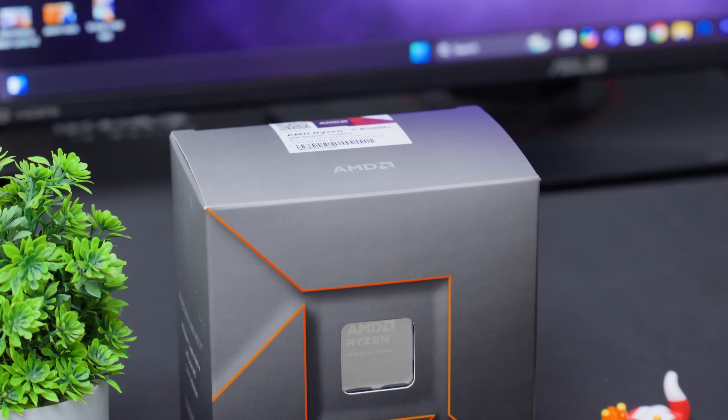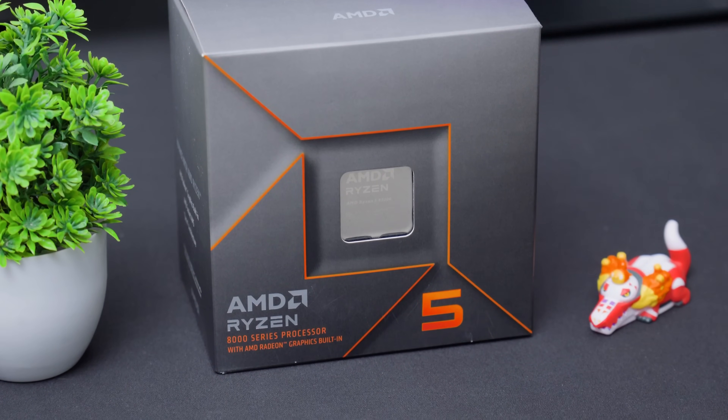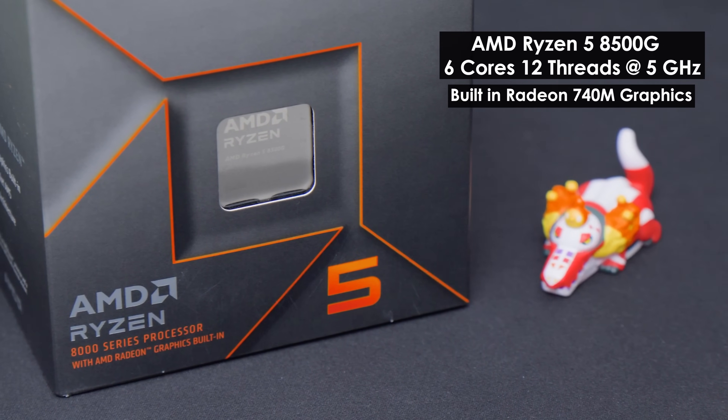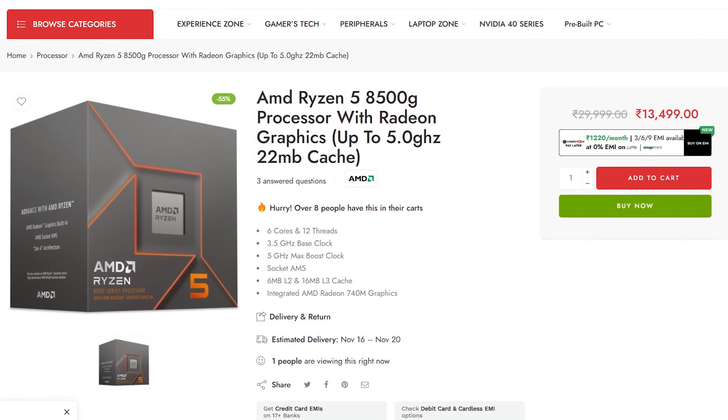Let's talk about the build configuration. Starting with the CPU — we're using the brand new Ryzen 8000 series 8500G APU from AMD. It has six cores, 12 threads with a max boost clock of up to 5 GHz, and comes with a decent integrated GPU: the Radeon 740M with four GPU cores clocked at 2800 MHz. At around 12,000–13,000 rupees, this is a really good choice. If you have a slightly bigger budget, the Ryzen 5 8600G offers the Radeon 760M with eight GPU cores.